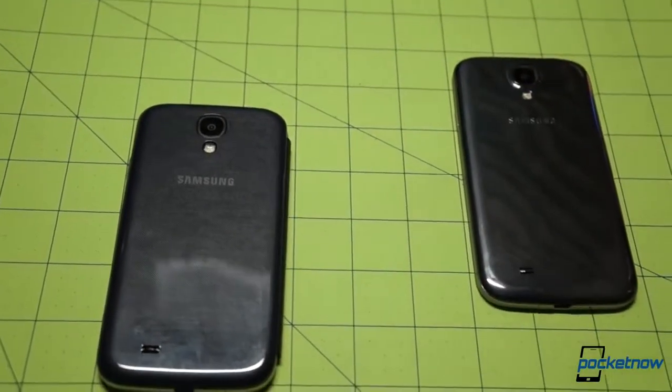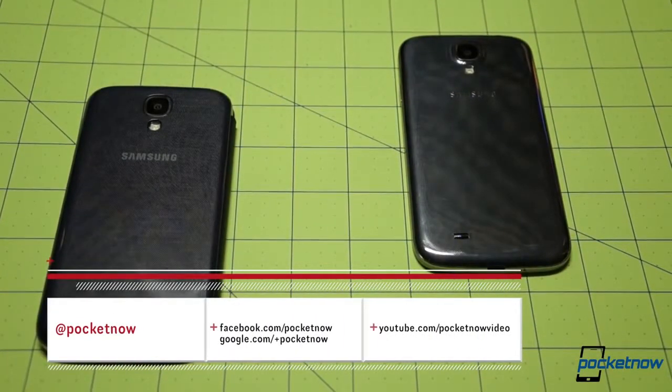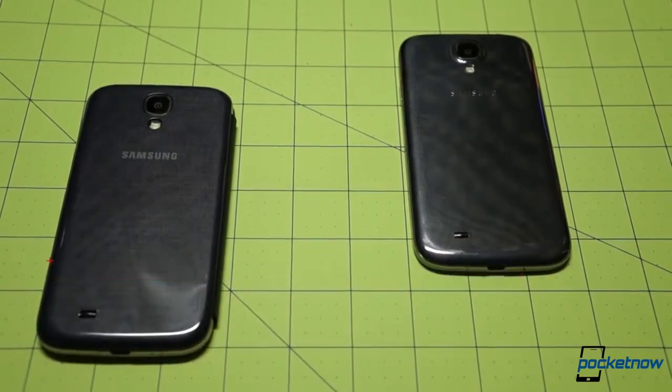We'll hit hardware first, followed by benchmarks and performance, and we'll end with a little camera testing. Follow us on social media so you don't miss the rest of our extensive Galaxy S4 coverage at Pocketnow.